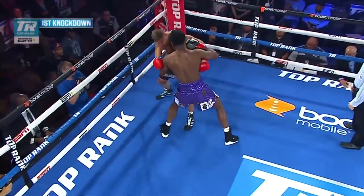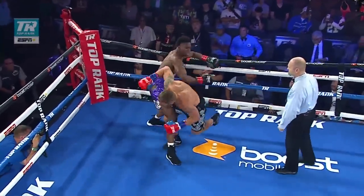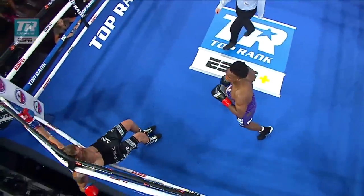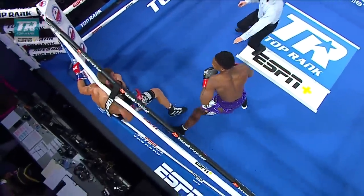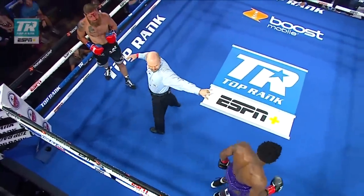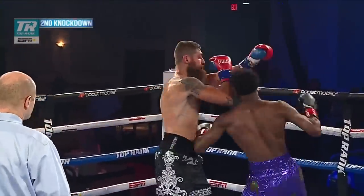First knockdown right here. As you can see, Thompson drifted into that no-man's-land position, leaning on his back foot to the right, got hit right on the temple. And you see the follow-up shots right here. The reason why the referee called that a knockdown was because the ropes were there — if the ropes weren't there, Thompson would have been down.